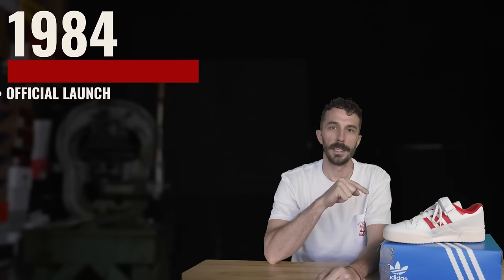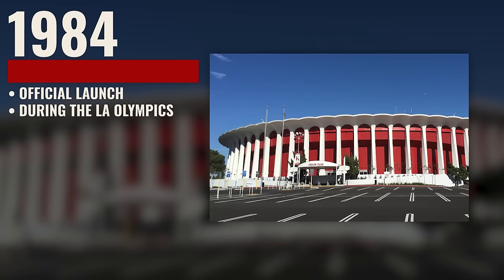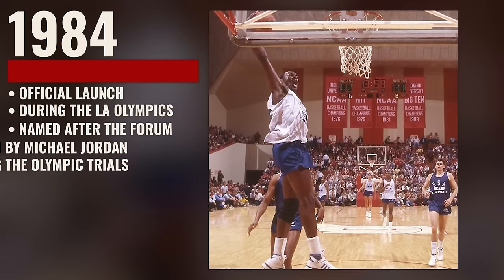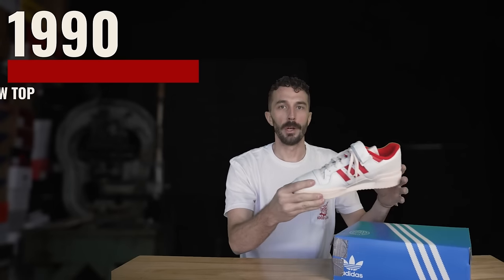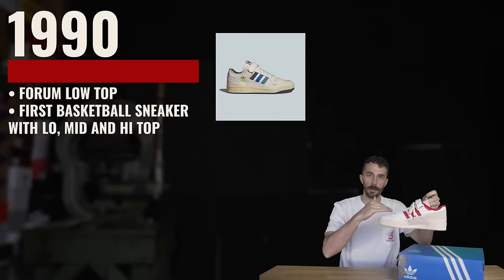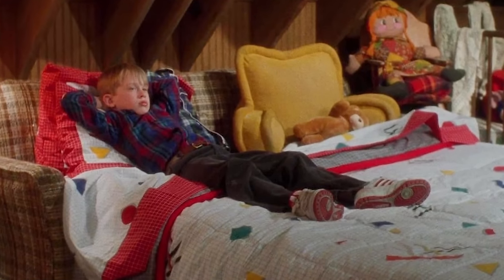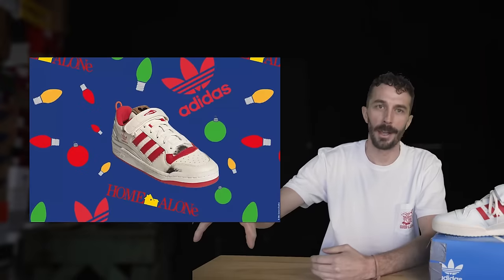They officially launched the shoe in 1984 during the LA Olympics, and the Olympic Games were held in the Forum, which is why they called these sneakers the Forum. Also in 1984, Michael Jordan was seen wearing these shoes at the Olympics before he signed with Nike. Fast forward to 1990, when the Forum Low Top was dropped — it was the first basketball sneaker that came in a low top, mid top, and high top. Also in 1990, Kevin McAllister wears the Forums in Home Alone, which later in 2021 got its own collab.